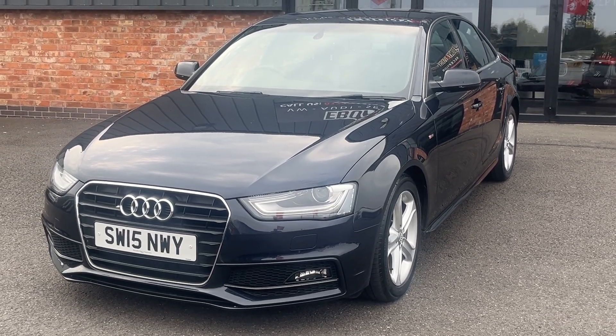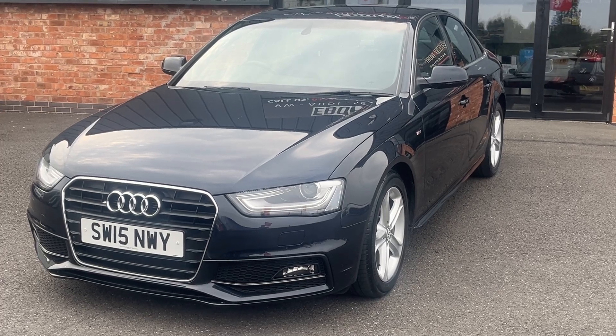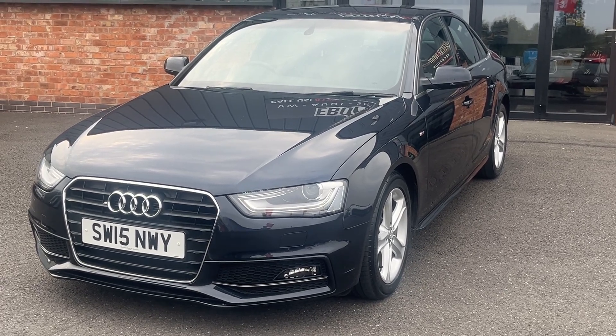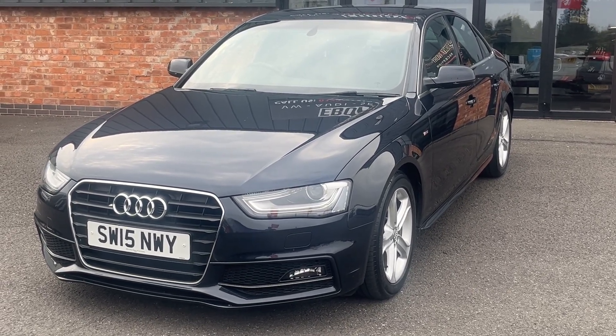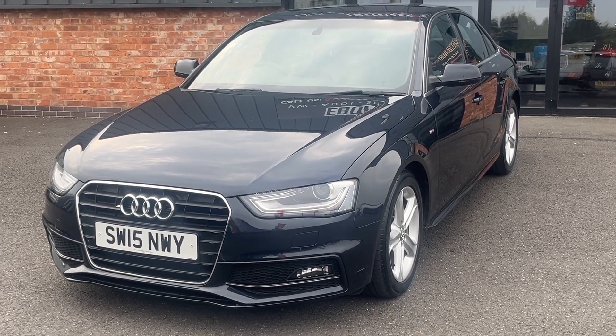Good afternoon, welcome to Ebony and Ivory Motors in Scunthorpe. My name is Byron, I'm here to show you around this 2015 15-plate Audi A4 2.0L TDI S-Line Ultra, finished off in moonshine blue. This particular vehicle has one previous keeper on the V5 and the HPI report and boasts full service history.